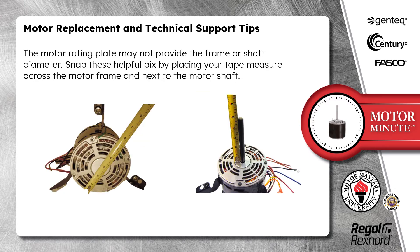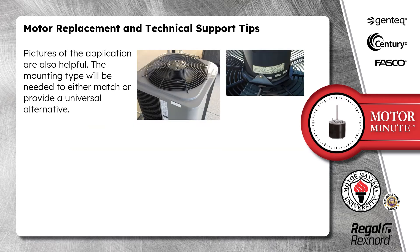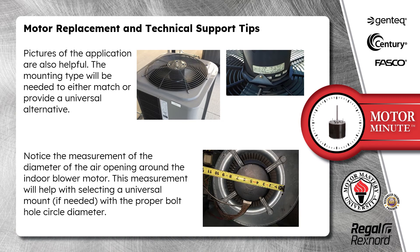The motor rating plate may not provide the frame or shaft diameter. Snap these helpful pics by placing your tape measure across the motor frame and next to the motor shaft. Pictures of the application are also helpful. The mounting type will be needed to either match or provide a universal alternative. Notice the measurement of the diameter of the air opening around the indoor blower motor — this measurement will help with selecting a universal mount, if needed, with the proper bolt hole circle diameter.